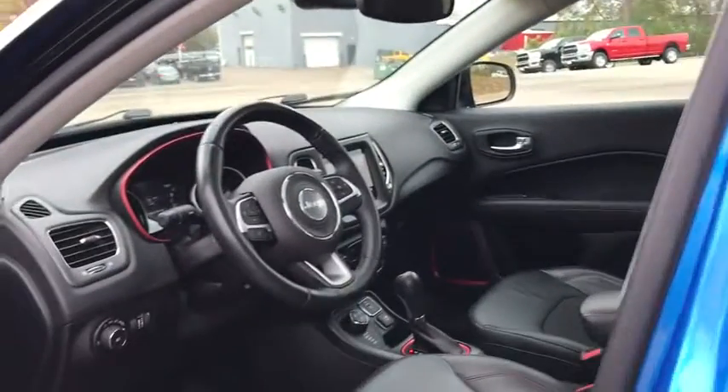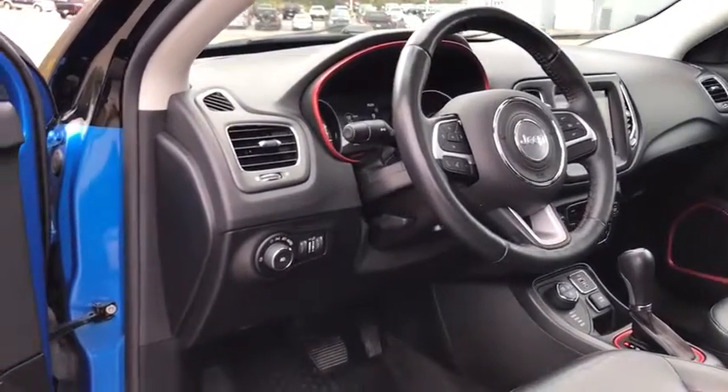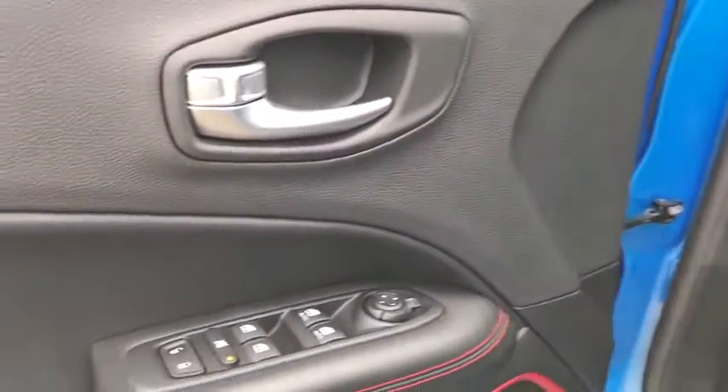Traction control, stability control, power liftgate, steering wheel audio controls, leather-wrapped steering wheel, Bluetooth, power steering, adjustable steering wheel, cruise control, keyless start.